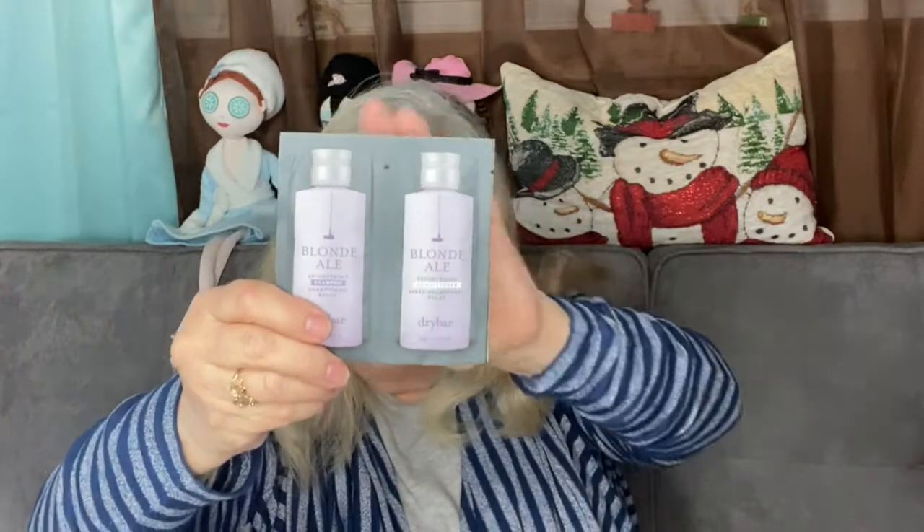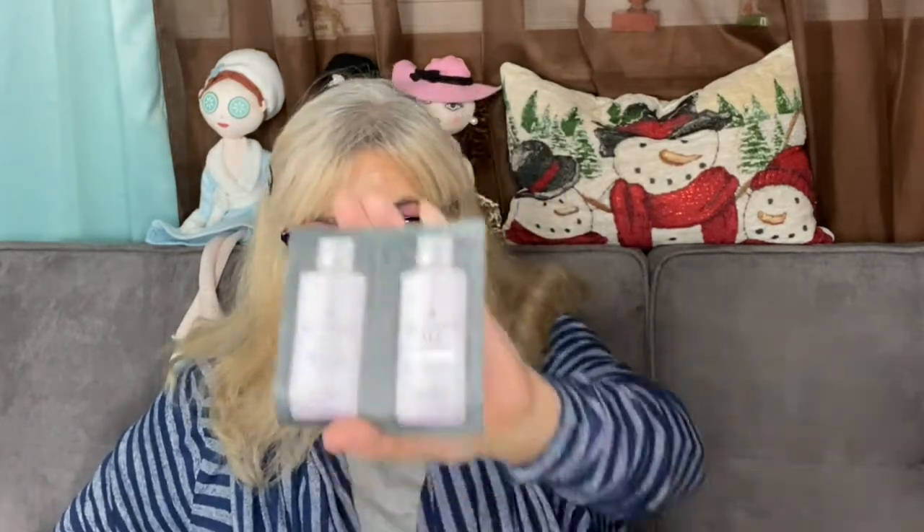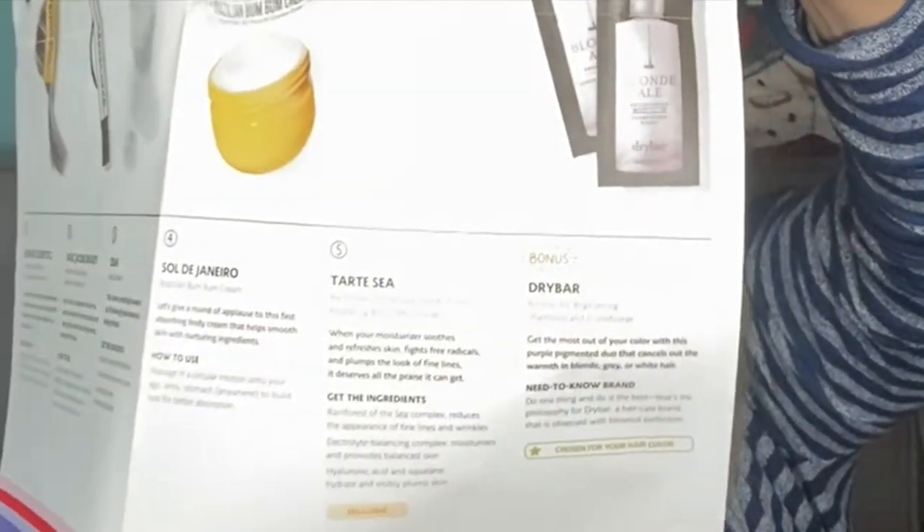This is a sample of shampoo and conditioner by Dry Bar. Normally you get five product samples and they consider this a bonus. And there's also a little cellophane packet — this is Marc Jacobs.